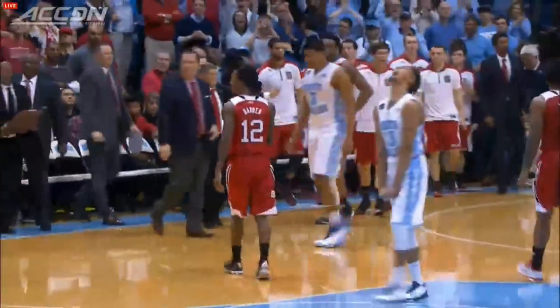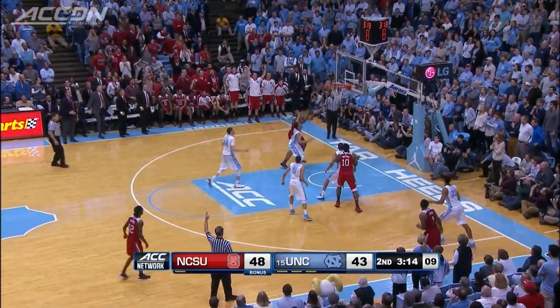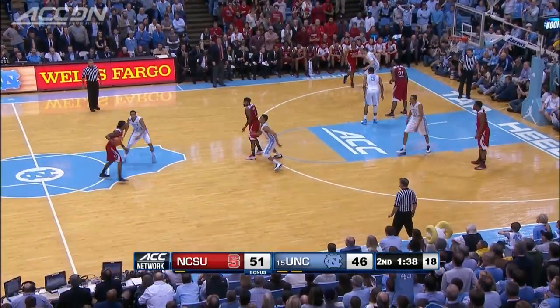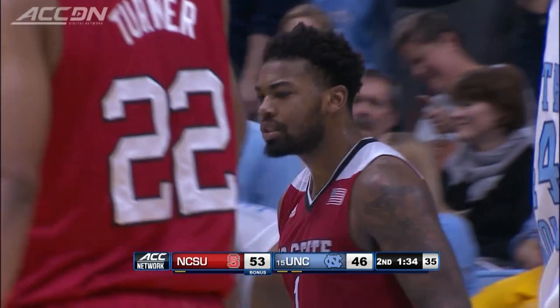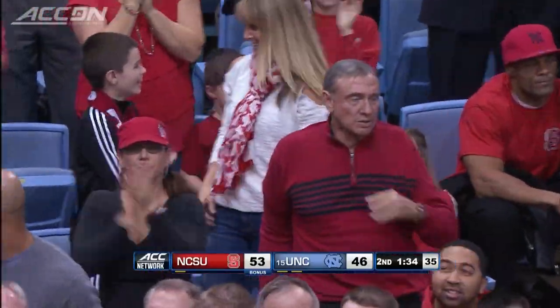But NC State stretches that lead back to five. Lacey with the miss, but watch BJ Anya in the right place to collect the ball and bend the rim — Wolfpack up by seven. NC State ball with 1:39 left, up by five. Lacey drives for the lay-in and the foul. Trevor Lacey would finish the game with 14 points as the Wolfpack finished on an 8-0 run.